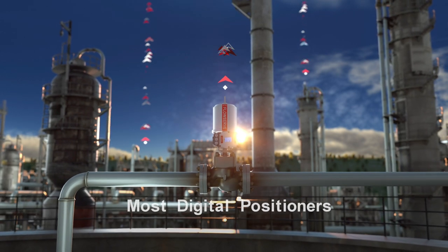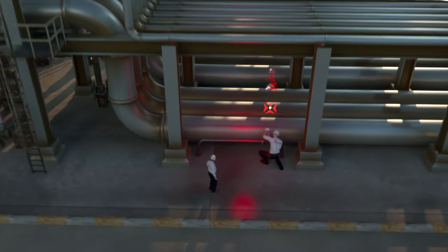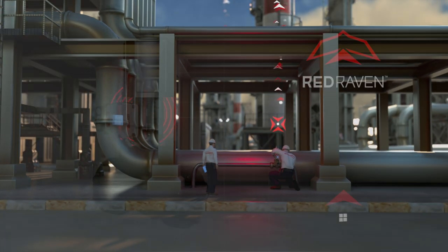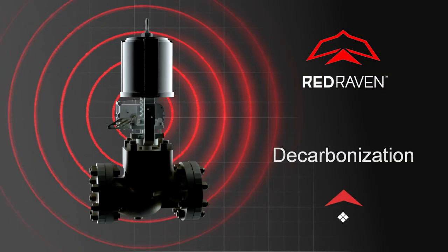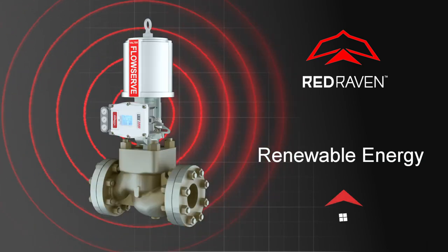Armed with data-enabled insights across multiple locations and the support of expert FlowServe service personnel around the globe, you can make significant plant improvements to enhance equipment efficiency, sustainability, decarbonization, emissions reduction, and utilization of renewable energy.